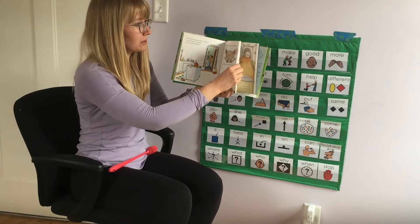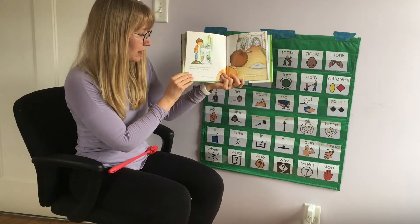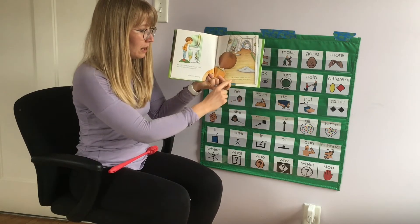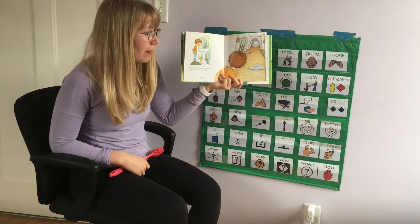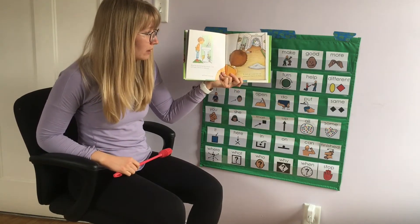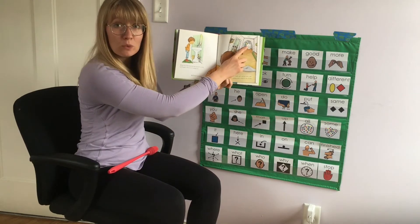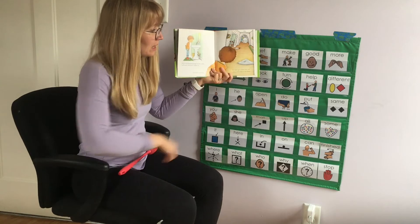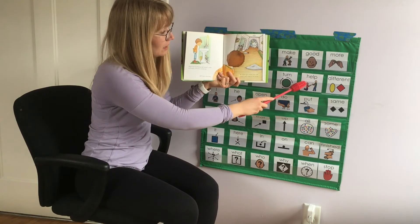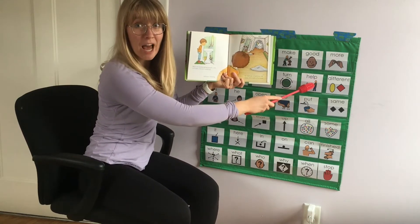Turn the page. When he's finished giving himself a trim, he'll want a broom to sweep up. He'll start sweeping. He might get carried away and sweep every room in the house. He's helping to clean up — that's something you can do at home. You can help clean up.